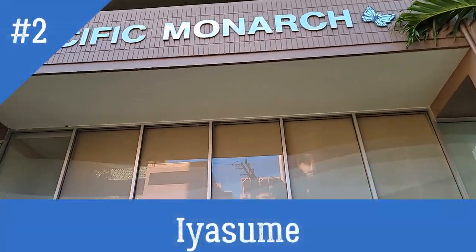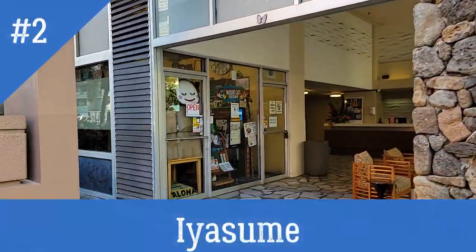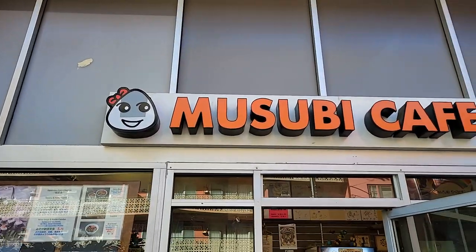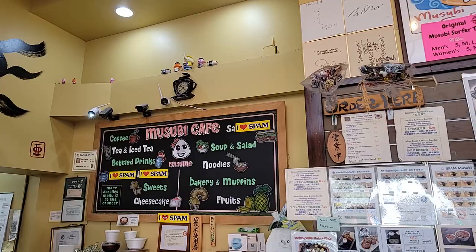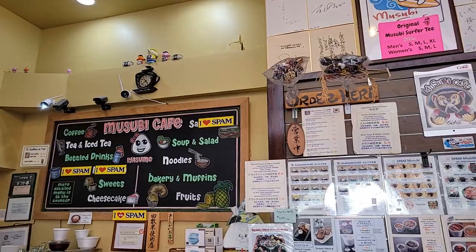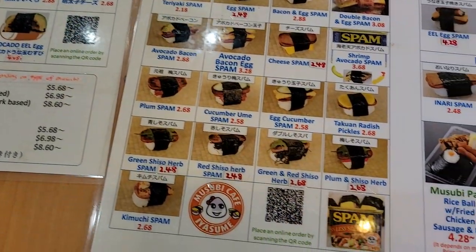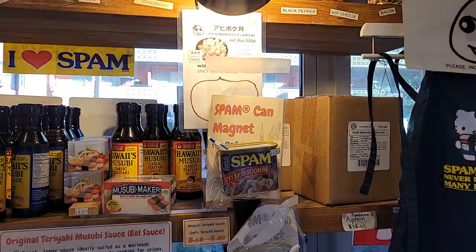Musubis are a local spin-off of Japanese onigiri. Yasume is probably the most popular location for these delicious snacks. Spam musubi are really popular here in Hawaii, so try this place out. They have a ton of easy takeaway options and even sell their own souvenirs for you to take home.